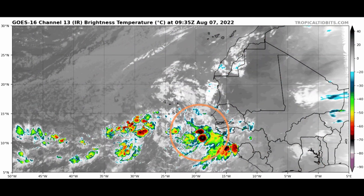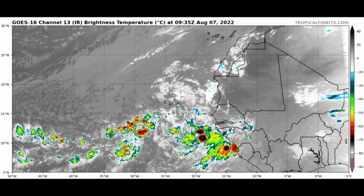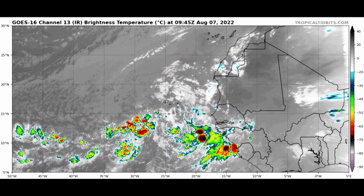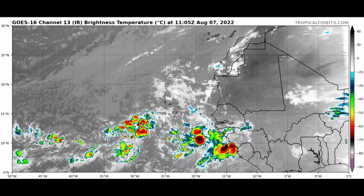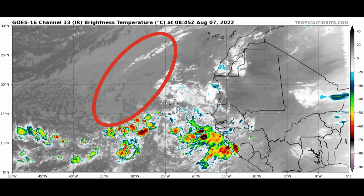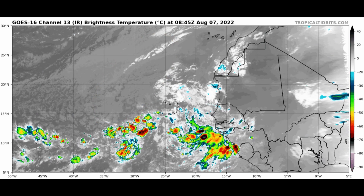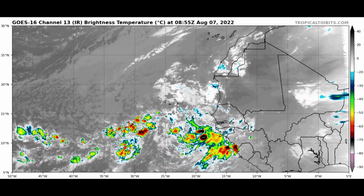On the infrared satellite animation, courtesy of Tropical Tidbits, we can see a couple of areas of deep convection and a little bit of rotation in the atmosphere — just a little bit of vorticity or spin. And you notice that the dry air, that milky color way up here, is way off to the northwest of this system. So it is far removed from the inhibiting factors of the Saharan air layer at this time.